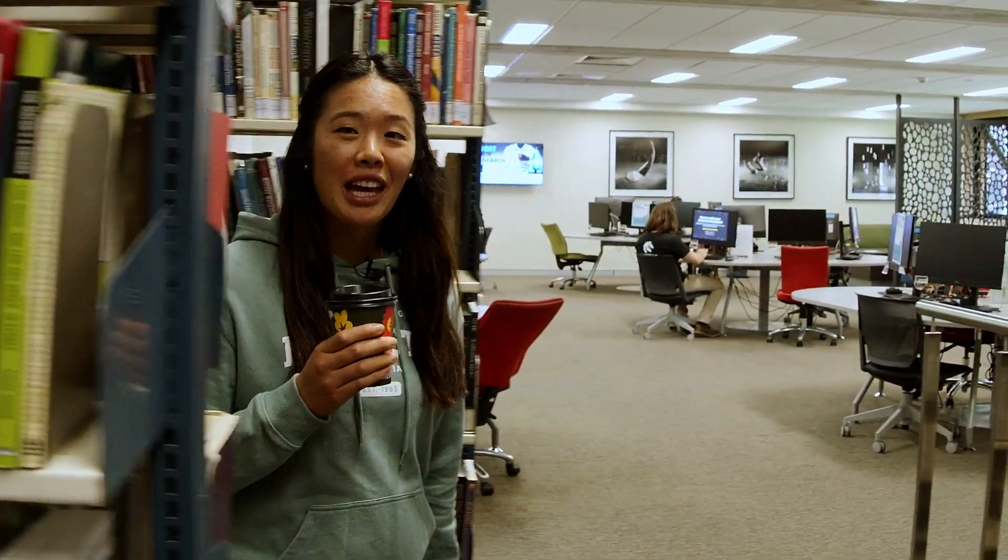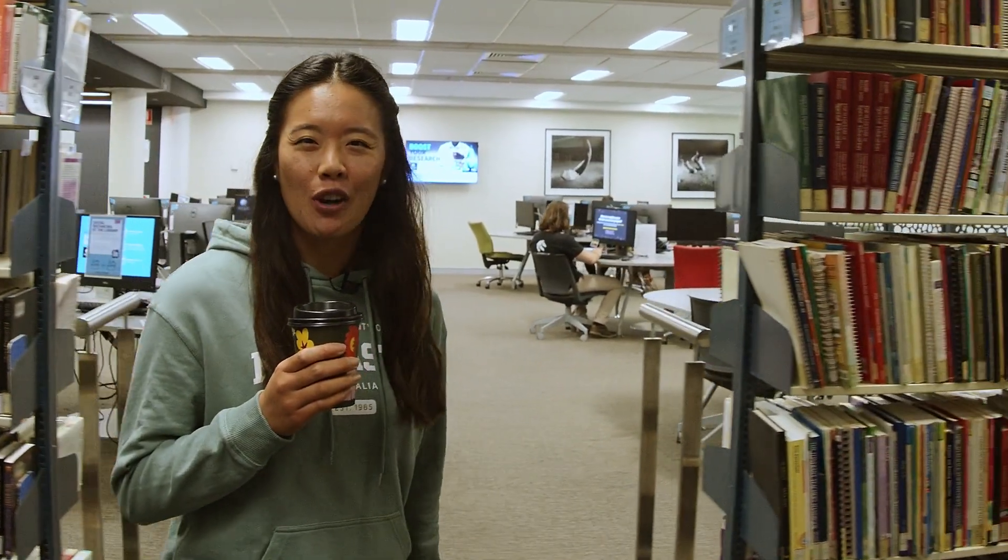Here at Callaghan, we have two libraries, both with fantastic resources and advanced study spaces. And with cafes inside, you'll never have to go too far for that study snack.